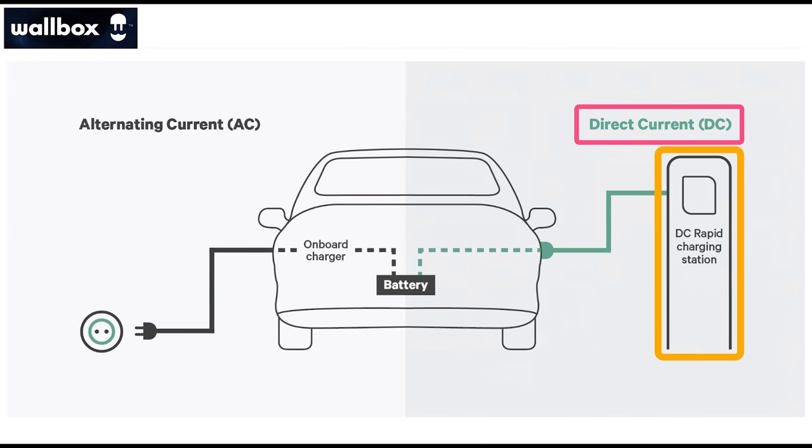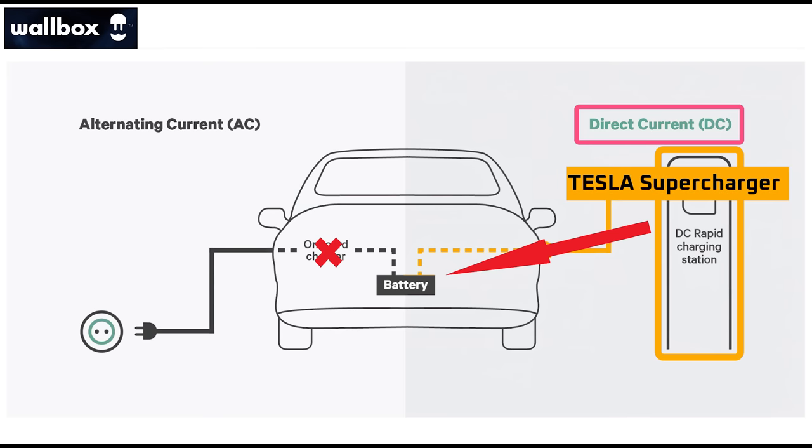DC fast chargers have heavy-duty power electronics that can deliver high voltage, high amp DC power to the vehicle. The DC fast charger bypasses the onboard charger and mainlines the power directly into the battery pack. In the case of Tesla, the DC fast charger is called the supercharger. This brings us to the history and technical progression of the Tesla supercharger.